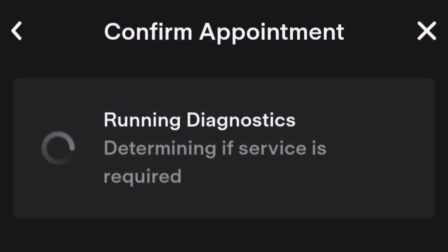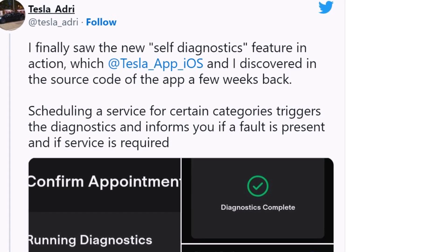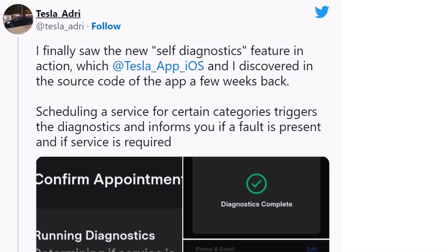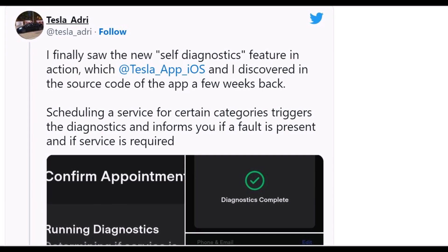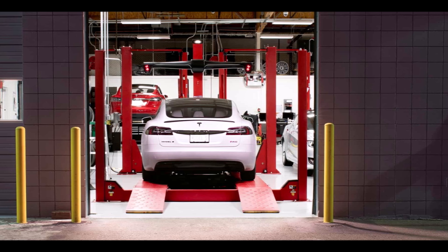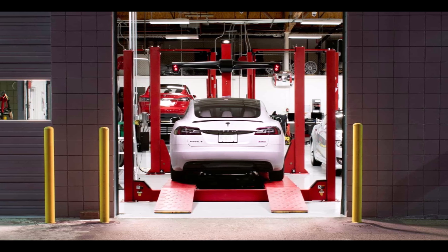Service scheduling for certain categories triggers diagnostics and informs owners if there is a problem and service is needed, explained Tesla Adry in a tweet. This feature was previously available to Tesla employees and has apparently now been given wider access. This is most likely part of a broader initiative by the company to speed up customer service in service centers, as Elon Musk previously spoke about.